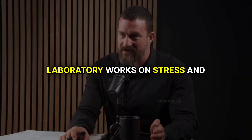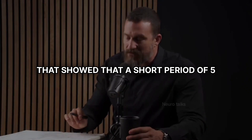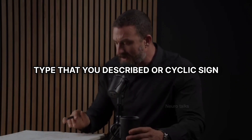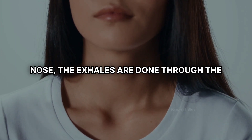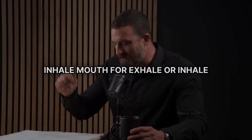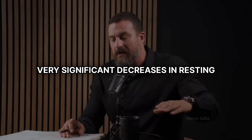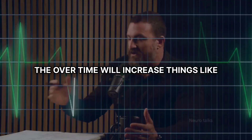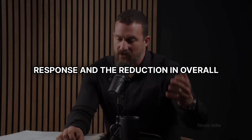I particularly love it because my laboratory works on stress and respiration — breathing — and the interactions between the two. We showed that a short period of five minutes of box breathing of exactly the type you described, or cyclic sighing — two inhales followed by an extended exhale to lungs empty, ideally inhales through the nose and exhales through the mouth — done for five minutes, both of those produce very significant decreases in resting heart rate. Over time, they will increase things like heart rate variability. Provided that there are extended exhales, the calming response and the reduction in overall stress occurs.